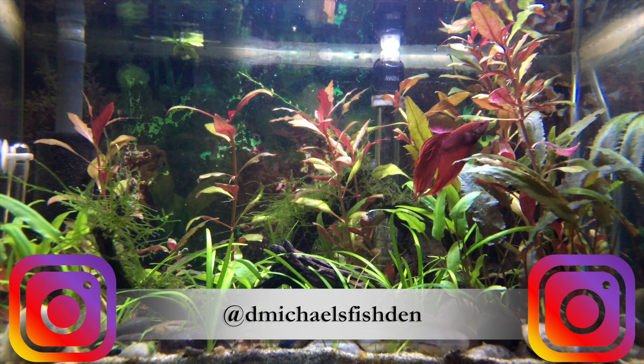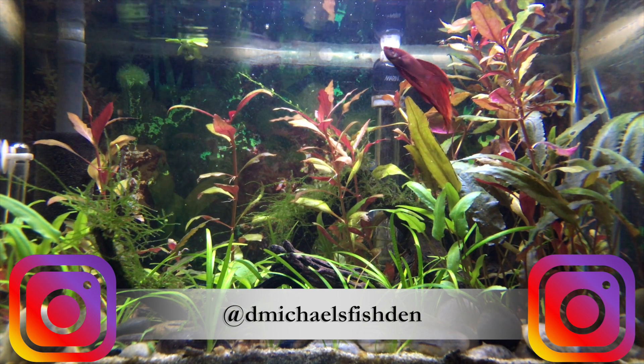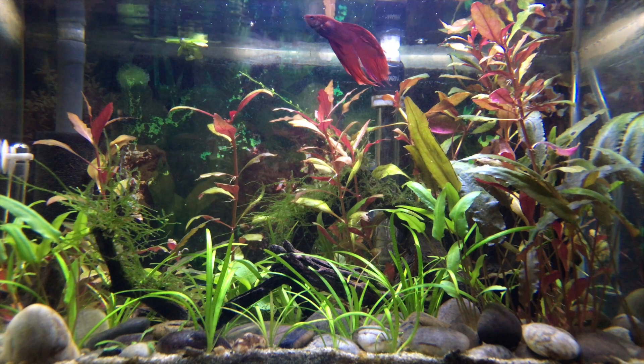Folks, I hope that is helpful. The Den is now on Instagram at dmichaelsfishden — join me if you are so inclined. Please like, comment, and subscribe for future content, and as always, thanks for watching.